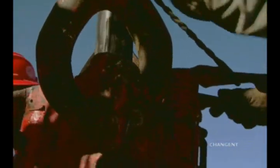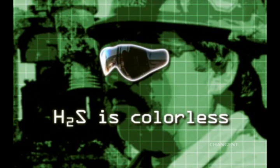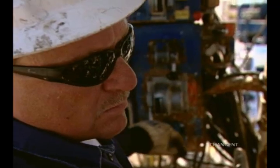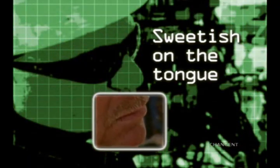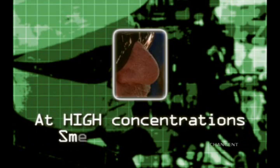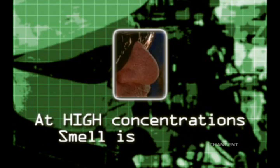Your senses are not reliable detectors of hydrogen sulfide. For one thing, H2S is colorless, so you can't see it. In low concentrations, you might smell or even taste the gas. Hydrogen sulfide is sweet on the tongue, but to your nose it's pretty foul, with an odor like rotten eggs. But at slightly higher hazardous concentrations of sour gas, the sense of smell is quickly deadened.